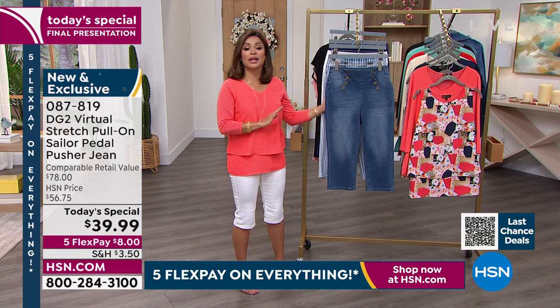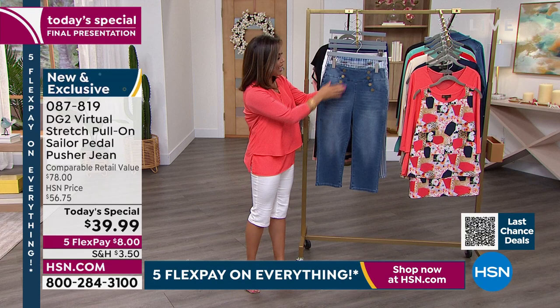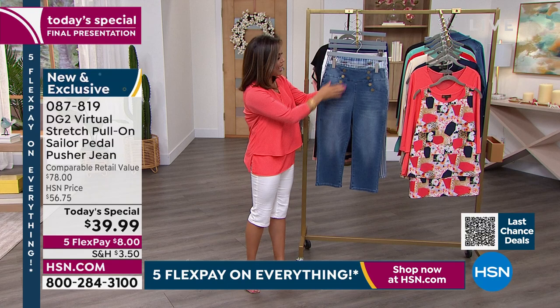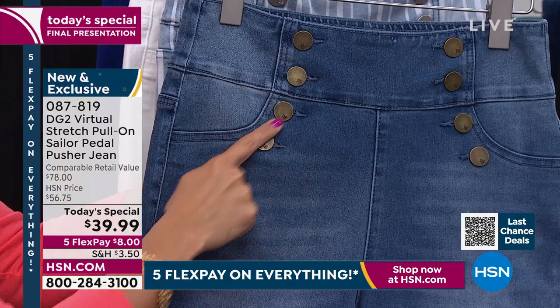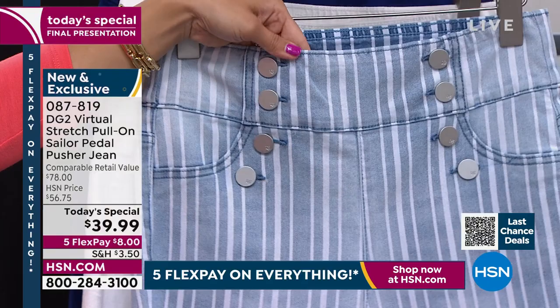This is your official last look at the Today Special — it goes away at midnight. It's the first time we've ever had this Sailor Pedal Pusher; it's a brand-new design, the best value we can offer on the most premium denim. And even your hardware, Diane — it's like every little detail is finished to the nines. Did you notice the keyhole buttons? We didn't have to do that, but it gives the illusion of authenticity.